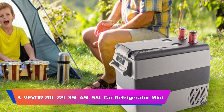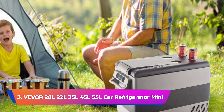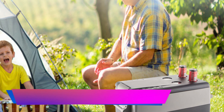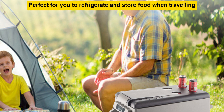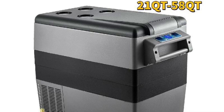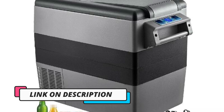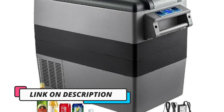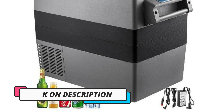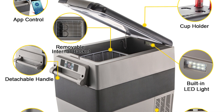Product number 3: VEVER 20L, 22L, 35L, 45L, 55L Car Refrigerator Mini. The VEVER Car Refrigerator Mini Fridge Freezer Series presents a diverse range of portable cooling solutions that cater to a wide array of needs, from camping adventures to long road trips. With capacities ranging from 20L to 55L, these fridges offer a convenient and reliable way to keep your food and beverages fresh and cold. One standout feature is the efficient compressor cooling system, which ensures rapid cooling and precise temperature control, making it a versatile choice for both short outings and extended journeys.